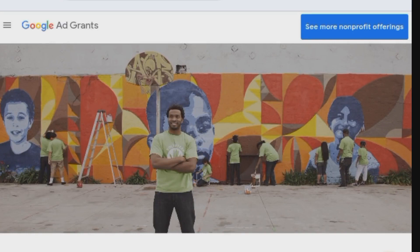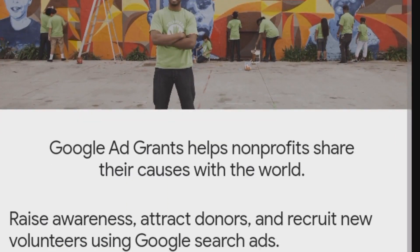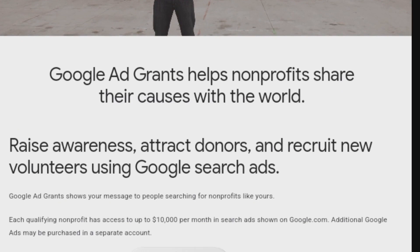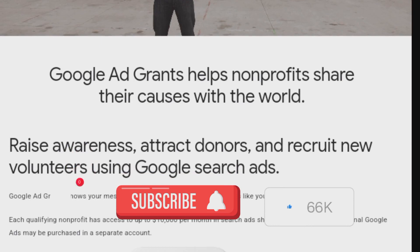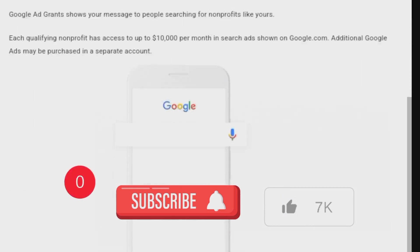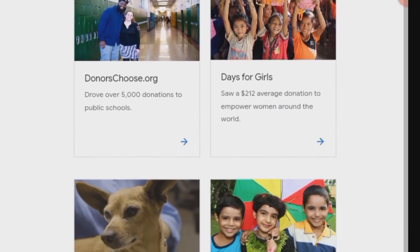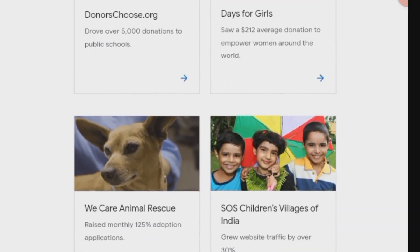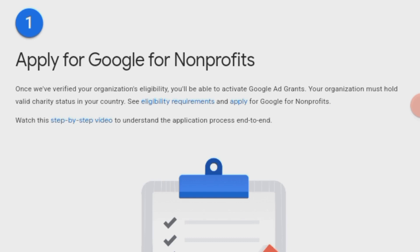Welcome back to my channel, thank you for tuning in. The first platform is Google Ad Grants. Google Ad Grants aims to support non-profit organizations by providing them with advertising grants. Non-profits can apply to receive a monthly grant of $10,000 for Google search ads. This helps organizations increase visibility, attract donations, and raise awareness about their cause. Google Ad Grants is available globally, as long as the organization has access to Google services in their country.